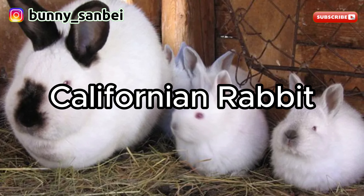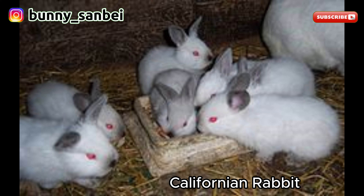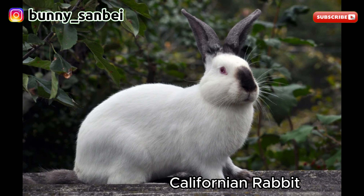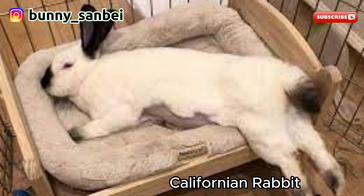California Rabbit. The California Rabbit is a domestic rabbit breed known for its distinctive white coat with dark points on the ears, nose, feet, and tail, and friendly temperament. California Rabbits are medium to large-sized, typically weighing between 8 to 10 pounds, or 3.6 to 4.5 kilograms. The most recognizable feature is its white coat with dark points, which are typically black, blue, or chocolate, appearing on the ears, nose, feet, and tail. They have a well-proportioned, semi-arch body shape with a rounded appearance and medium-sized upright ears.